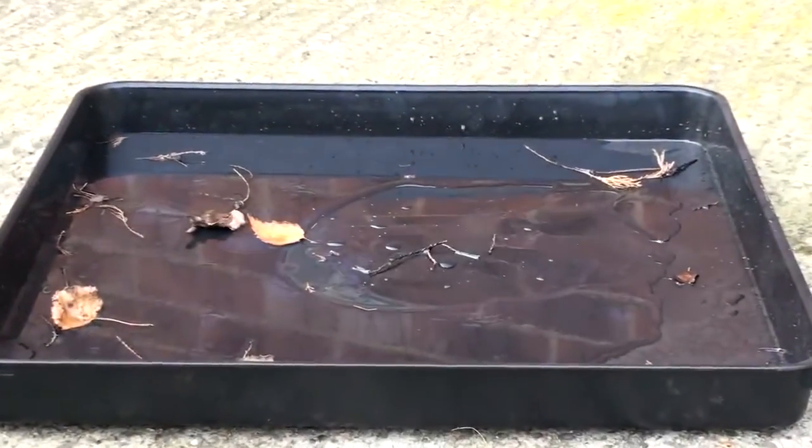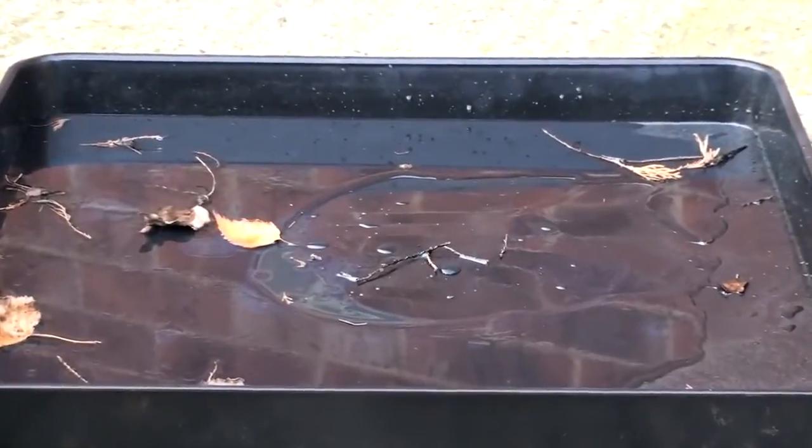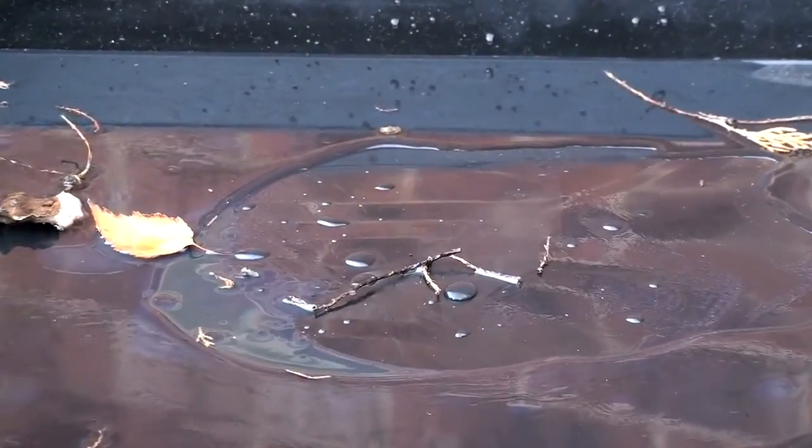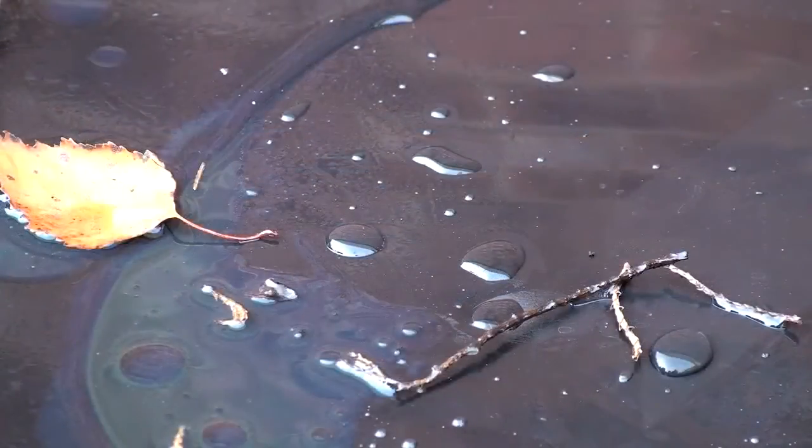Until now, the available choice of spill containment was a simple drip tray. Whilst this solution contains spills and leaks, you are presented with an uncontrolled spill.